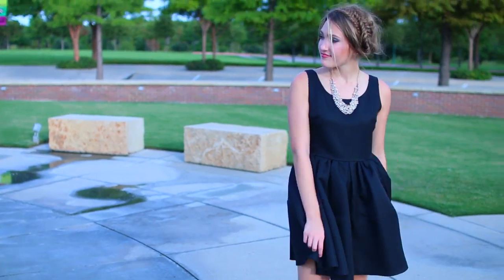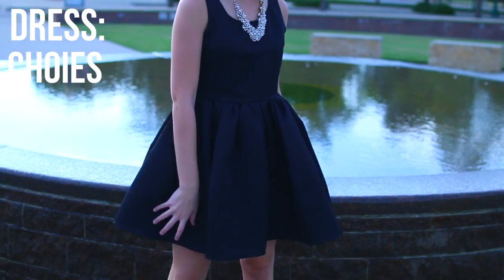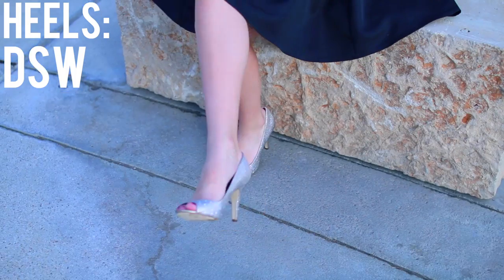My dress is from Choice — I know it may not be everyone's cup of tea but it is so fluttery and pretty and it makes me feel like a princess. My necklace is from Francesca's, my bangle is from H&M, and my gold heels are from DSW. And that's it for the look!